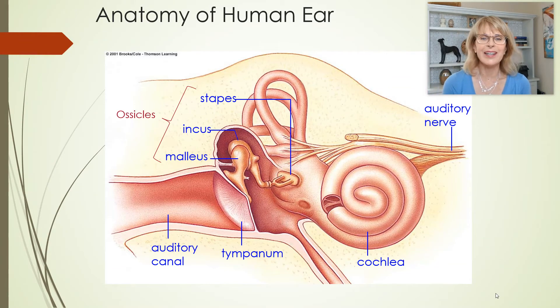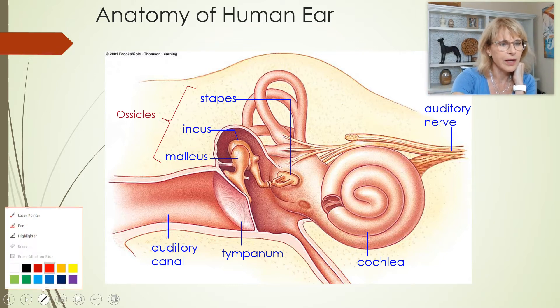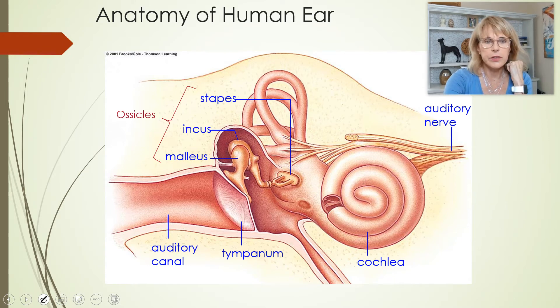So we're talking about hearing. Now we're zoomed in. We've got everything blown up a little bit bigger as we're looking here at the ear. And you can see this is just the very end of the auditory canal.